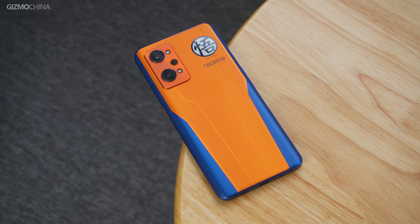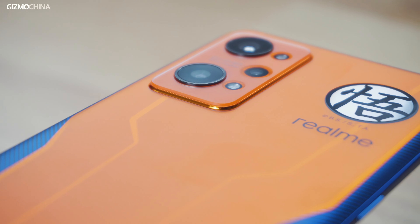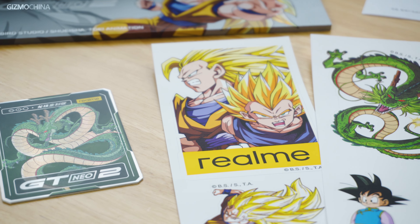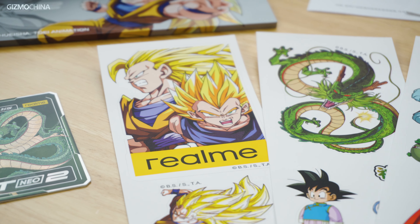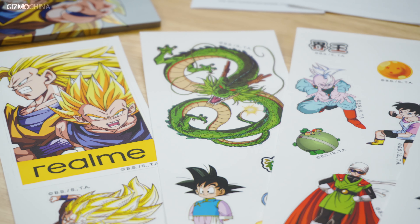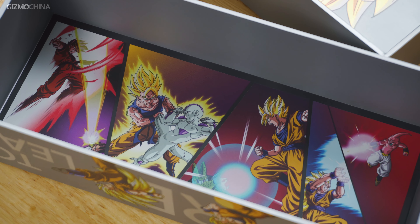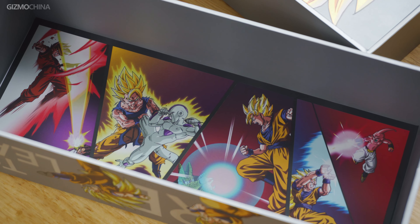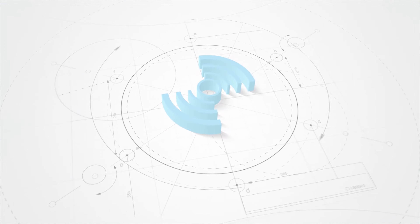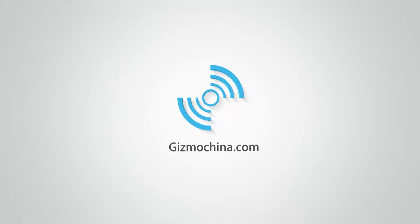Now let's look at its software. The lock screen also has character themes and custom icons inspired by the anime. And when you activate GT mode for the best performance, it will give you a short anime scene showing seven Dragon Balls have been collected and you are summoning the dragon. In addition, when you use the included 65-watt charger for charging, the display will bring an animated effect that looks like Goku gathering energy.